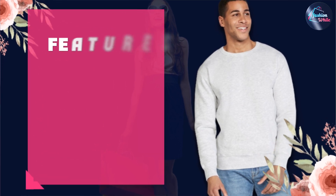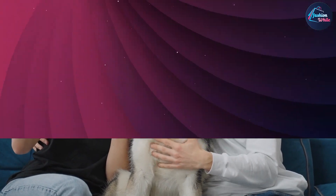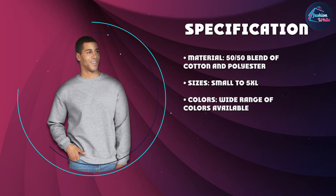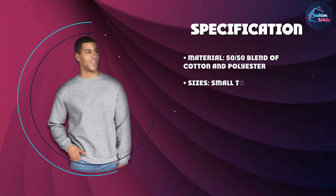The Gildan Adult Fleece Crewneck Sweatshirt is built to last. It is made with double needle stitching throughout, making it strong and durable. The sweatshirt is also resistant to shrinkage and is easy to care for, making it ideal for everyday wear.